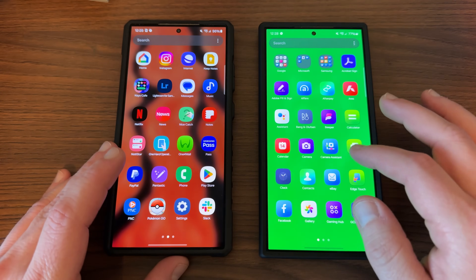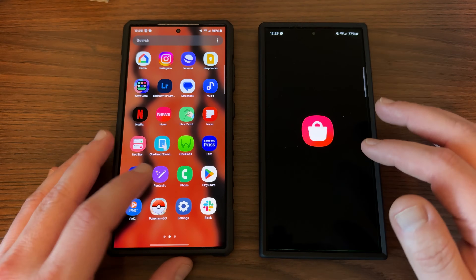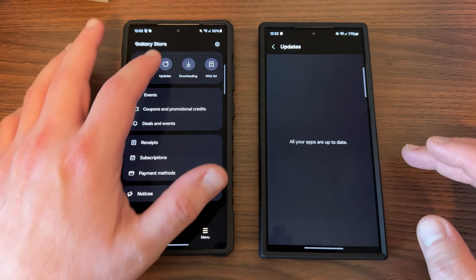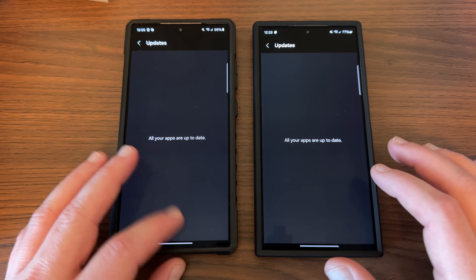I did not notice any new app updates that weren't available previously in the Galaxy Store, but we'll check again quickly on both phones. The one here on the right is post-update — yeah, there's really nothing available on either phone in terms of Galaxy Store updates, so no real changes there.